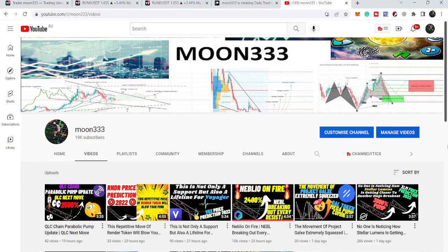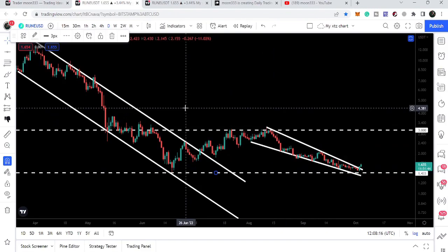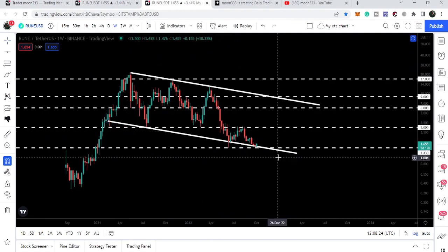Hey friends, this is Atif, hope you're well and welcome to the new update on THORChain. In today's video we will take a look at this breakout from a falling wedge pattern that is happening on the daily time frame chart, and on the weekly time frame chart it is rising from a very huge support.